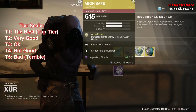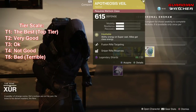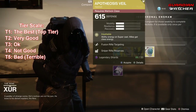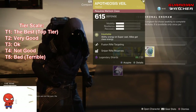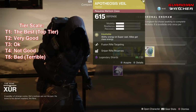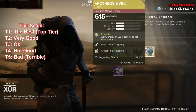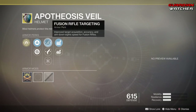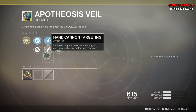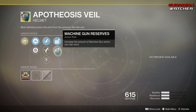Next exotic we'll be going over is the Apotheosis Veil for the Warlock. The Intrinsic perk is Insatiable, which grants ability energy on Super cast. Then we have Allies get Class Energy. Other perks on this are Fusion Rifle Targeting, Hand Cannon Targeting, Hands On, Sniper Rifle Reserves, as well as Machine Gun Reserves. Unfortunately this does not have an ornament either.